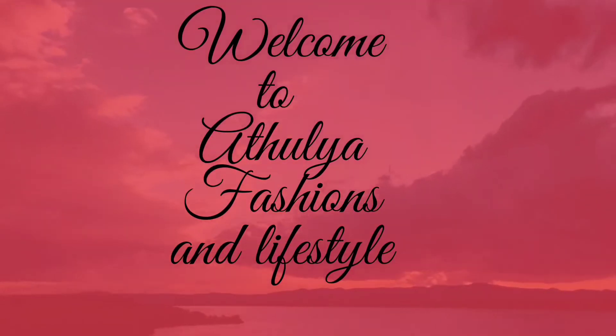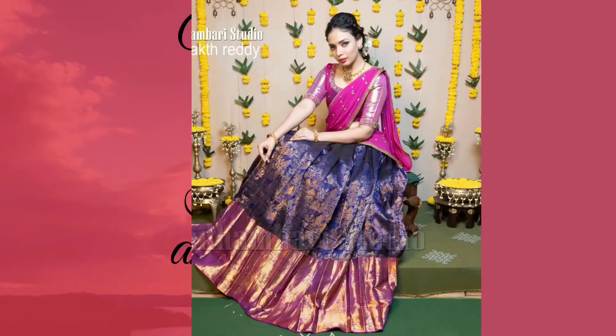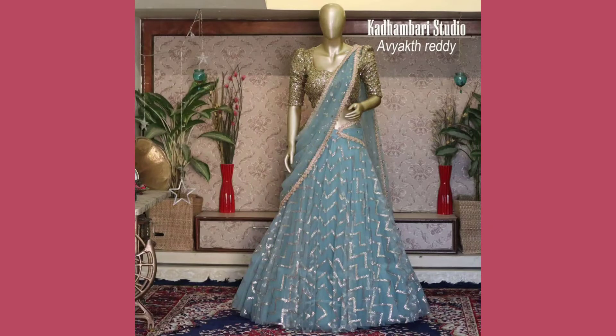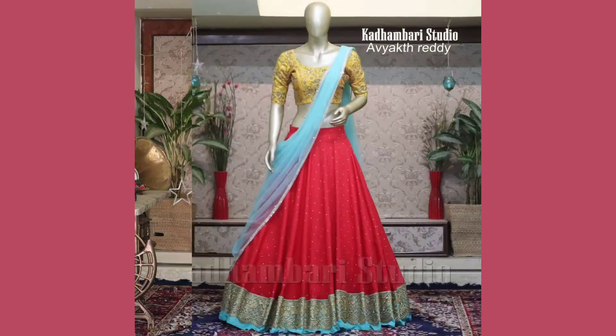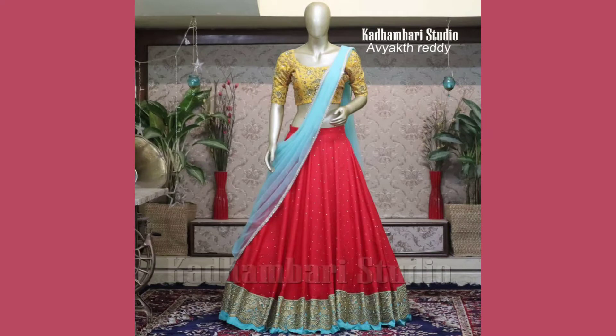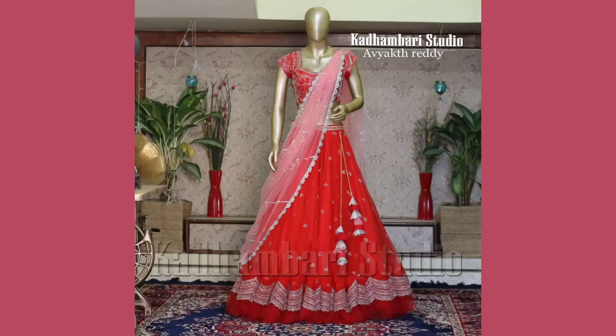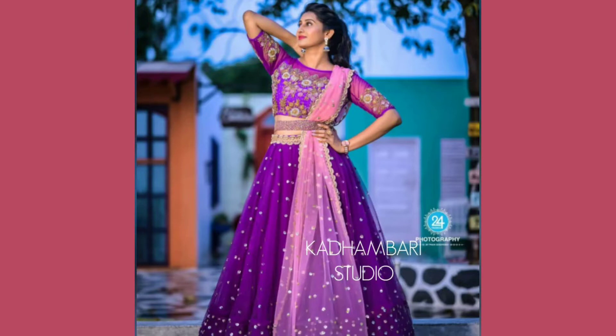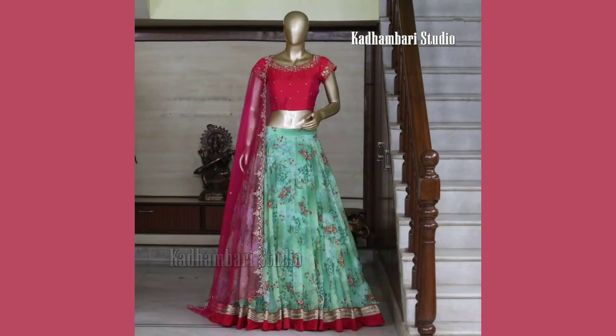Hello friends, welcome to Atulia Fashions. Hope you are all doing well. In this video we'll see the most mesmerizing traditional half sehari designs. Many South Indian women prefer wearing half sehari and traditional lehengas for most of the ceremonies and festivities. The entire attire consists of a silk-based skirt with the traditional blouse and dupatta to finish the look.